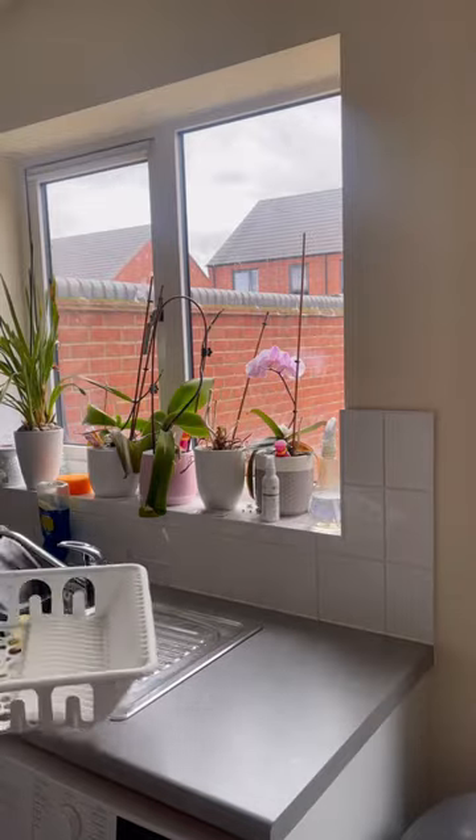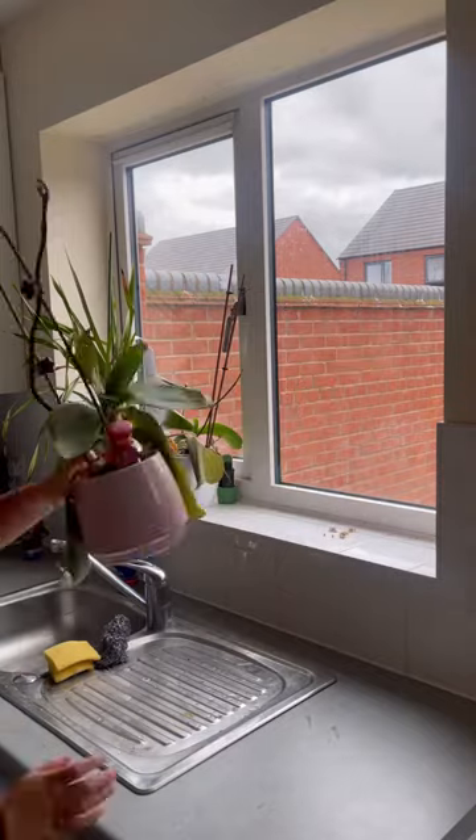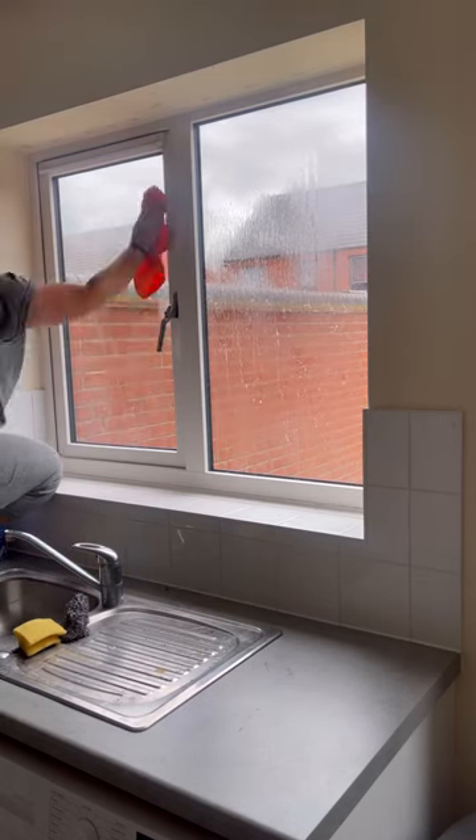Today we're going to clean and reorganise this little section of the kitchen because it's looking a bit cluttered. For those of you who don't know, all of these orchids are Charlie's. His mum bought him one, then he developed a bit of an obsession with them and now the windowsill is absolutely chocker full of them.